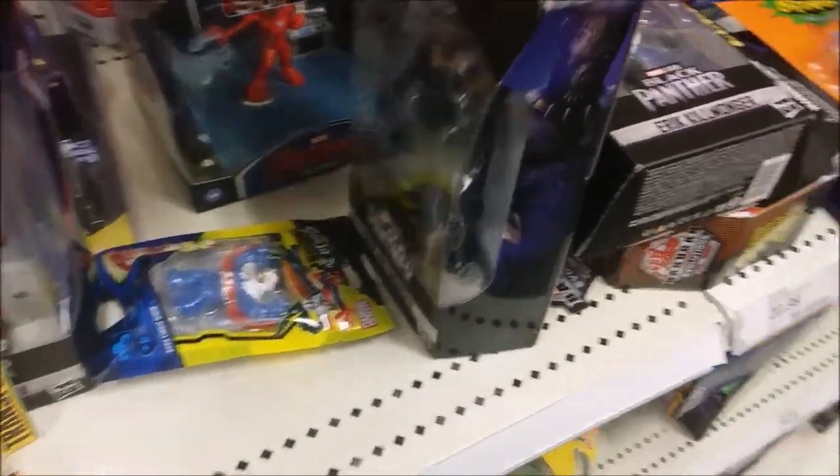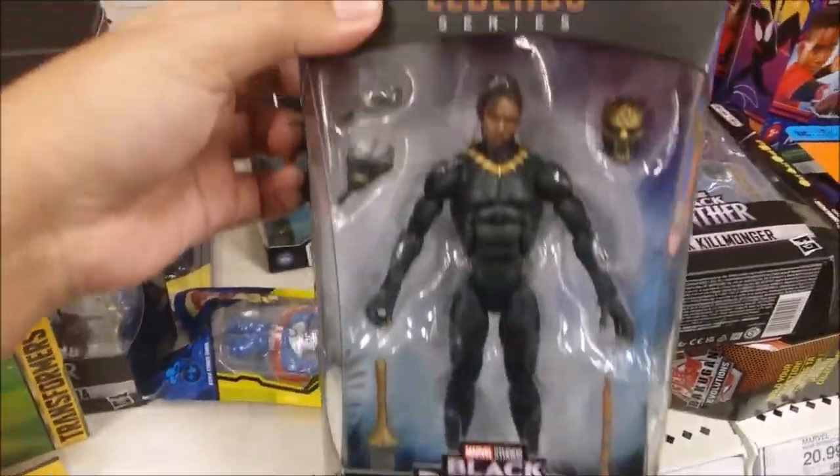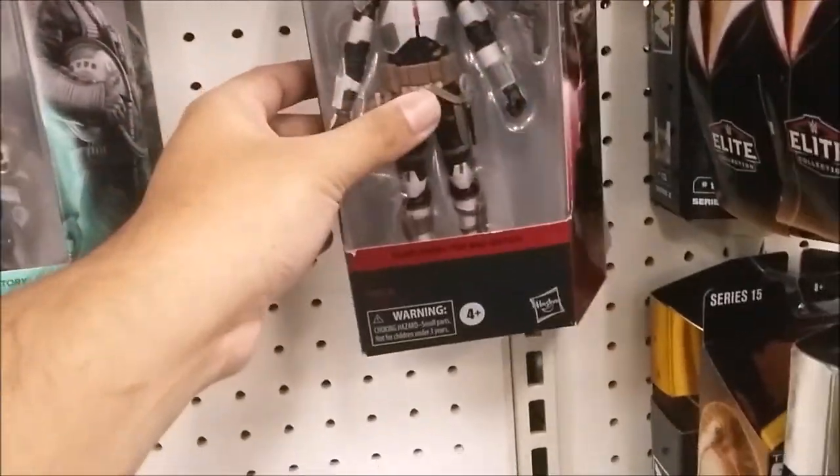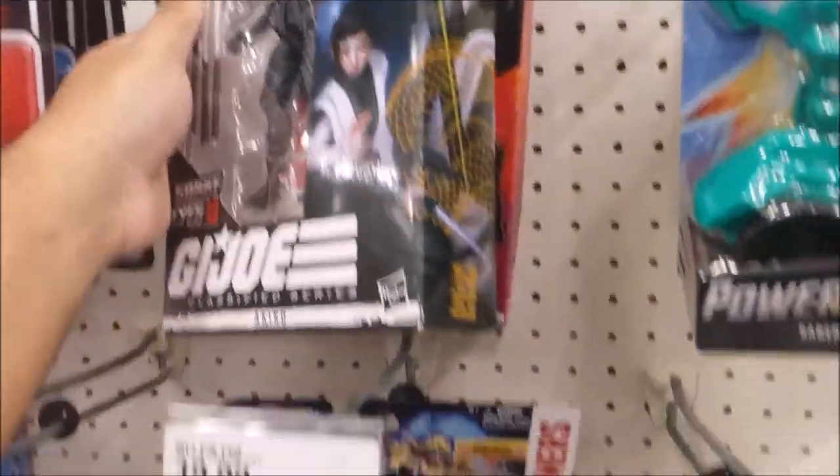There's Killmonger — I think Killmonger and Black Panther are different store exclusives, so Black Panther might be Target exclusive. There's Tech which I still need since I custom-painted my first copy. Found some GI Joe figures from the Snake Eyes movie which I still need to get.